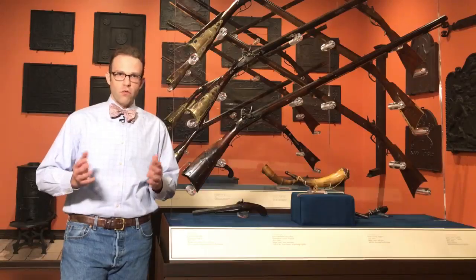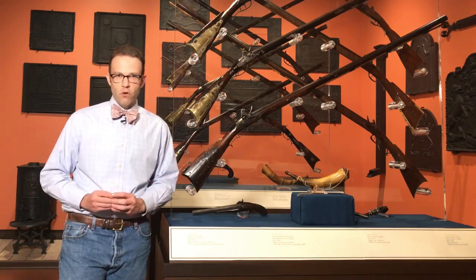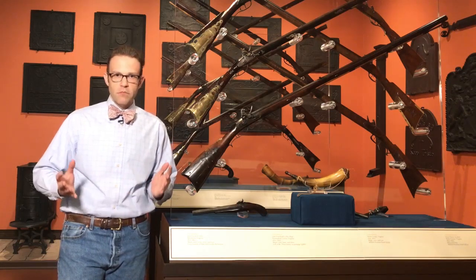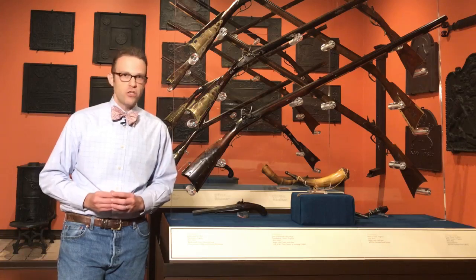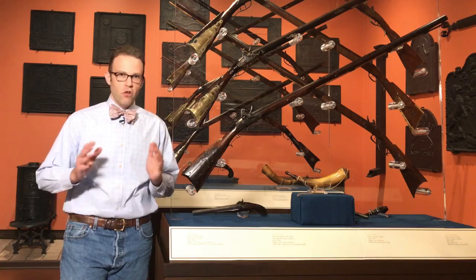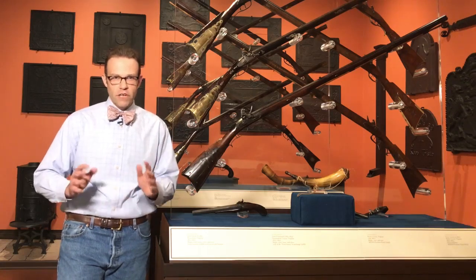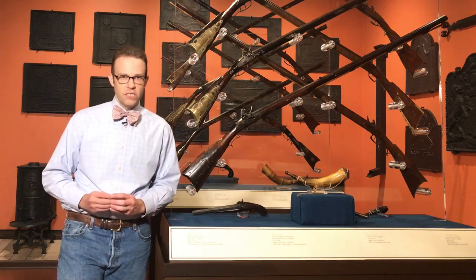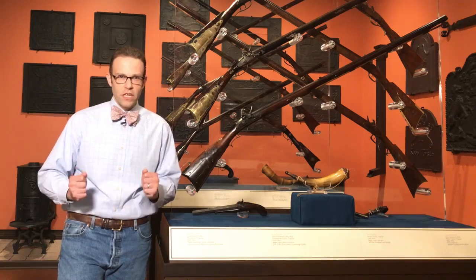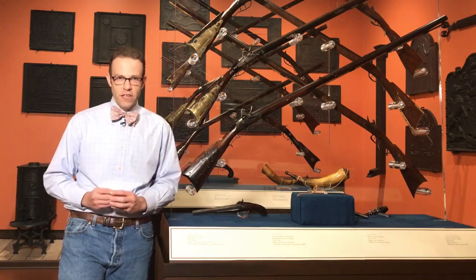Long rifles like the ones in this gallery represent a uniquely American art form. They were developed beginning in the middle of the 18th century by German-speaking gunsmiths in southeastern Pennsylvania. Their long, large caliber rifled barrels made them perfect for taking down game at long distances, and they were solidly and ruggedly built, which made them perfect for use in the Inland South.